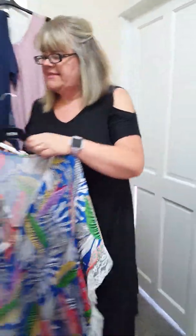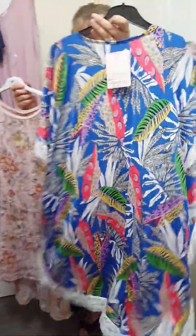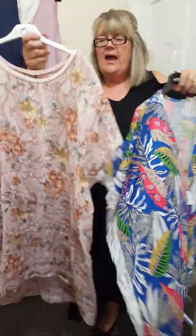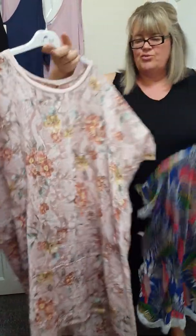I've got a couple of these — these have just been reduced to £12. That will fit up to a size 20. Ideal caftan. And this one will fit up to an 18 — this is linen and it's £12.